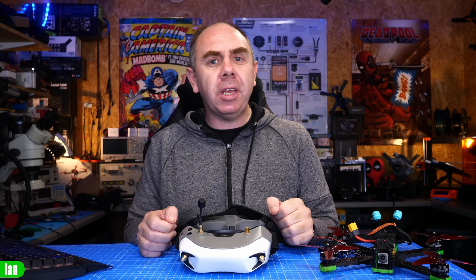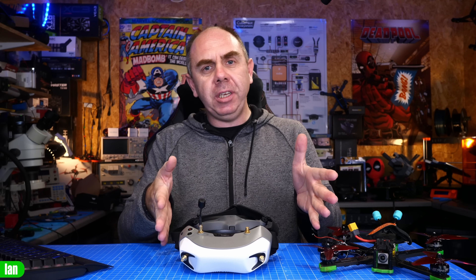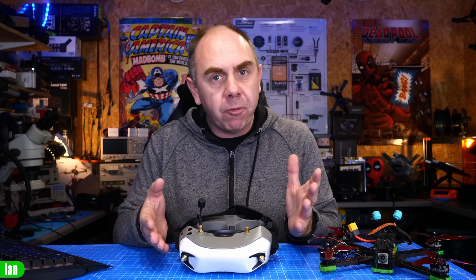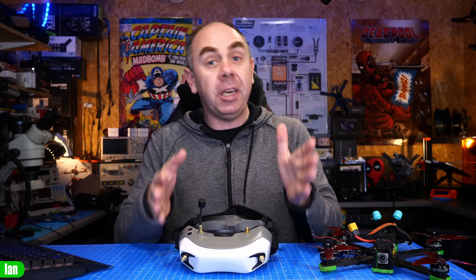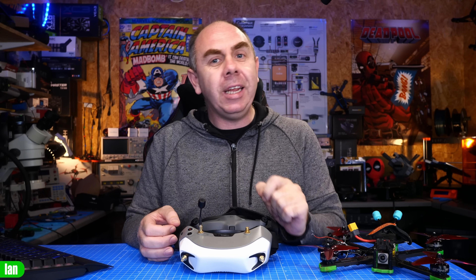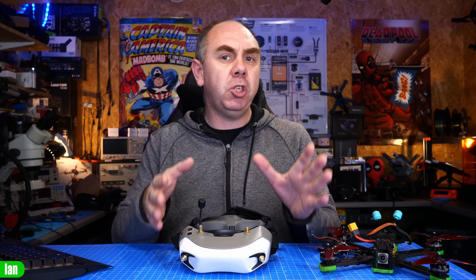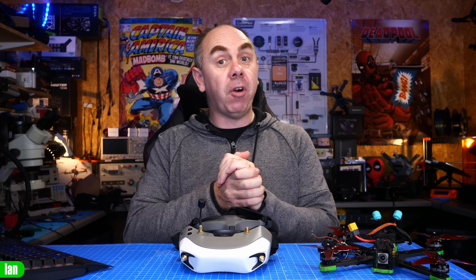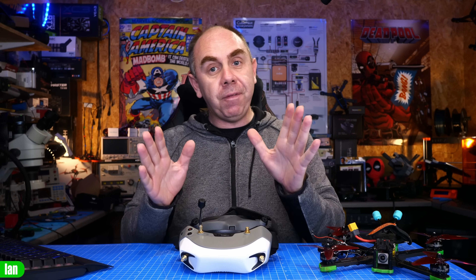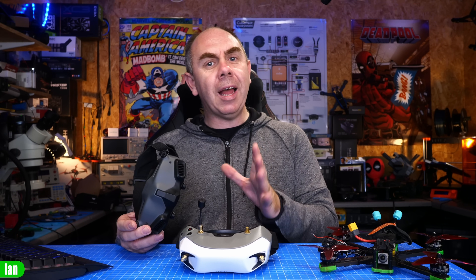Hello and welcome back to the channel. Today I want to give you an update on the Avatar HD system from Walksnail/CadX. Since the release of this system I have been following it, made a lot of coverage, and shared my opinions — including stating that I think it is still a beta product. However, it's been a while since I've made content on this, there is new beta firmware in the works, and I feel it's time to share where my position is on this system today, as well as discuss the discounts available and the likely new system from the big three-letter company in the next couple of weeks.